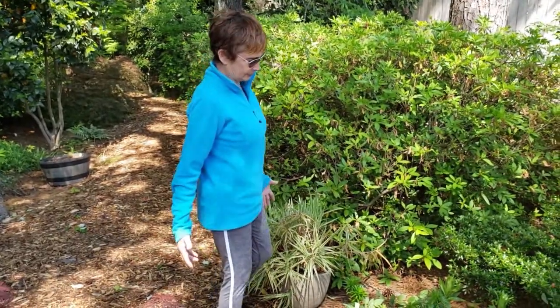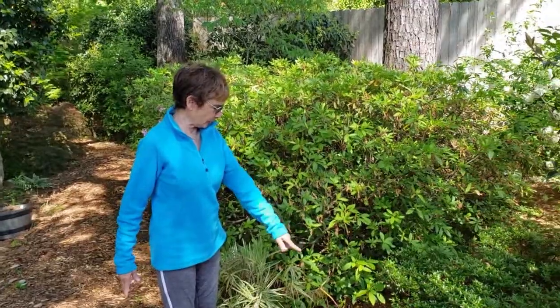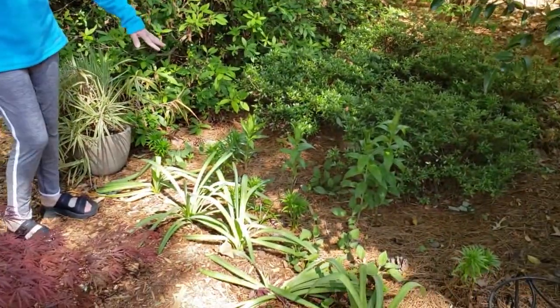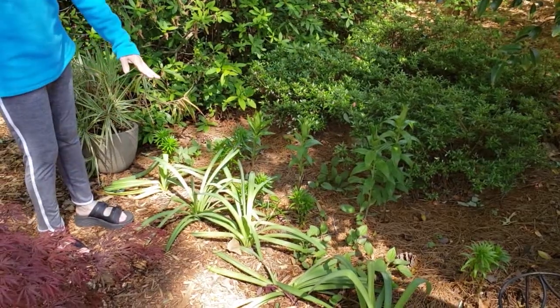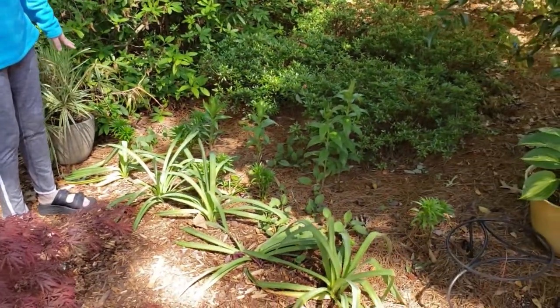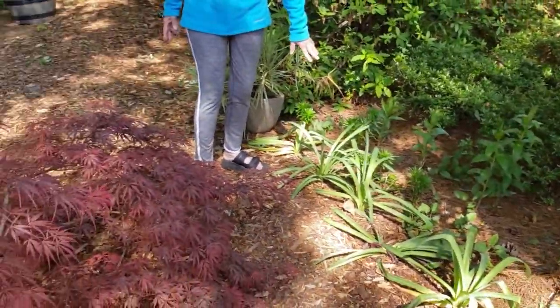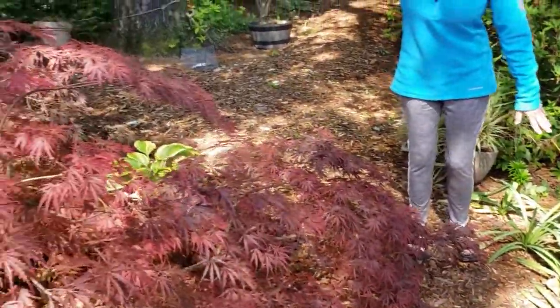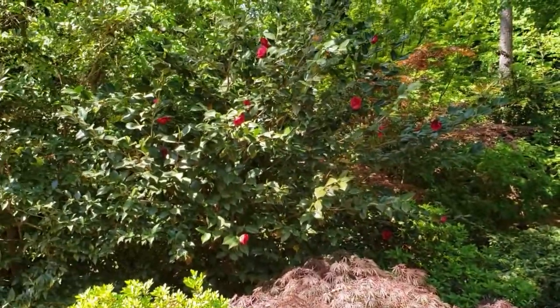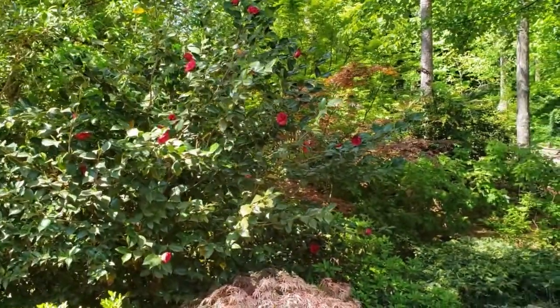I also collect lilies, and these are all getting ready to come up — you can see the two different kinds. These are going to be like the naked ladies that you see. Last year the grasshoppers ate them all, but this year they didn't. We've got a few camellias left in April, which is not something that normally happens.